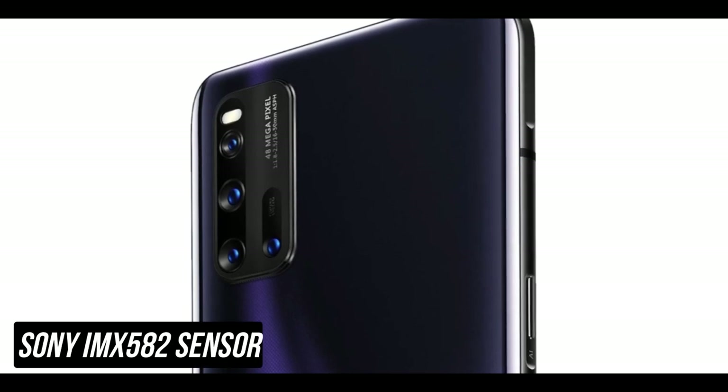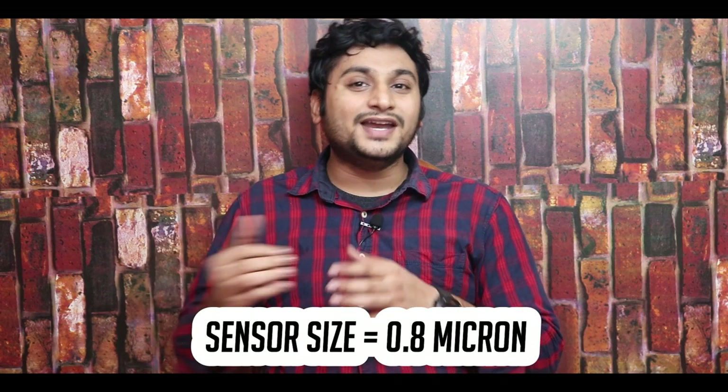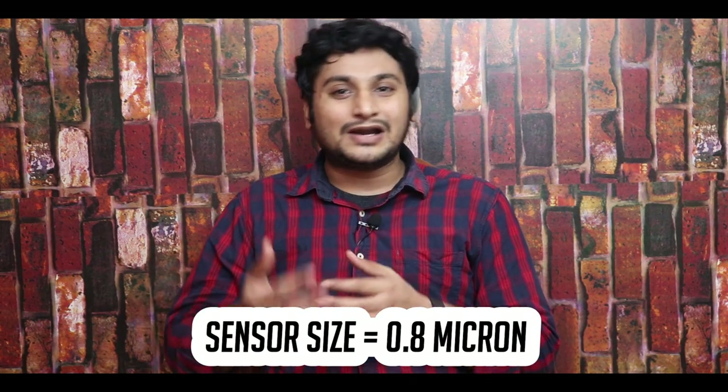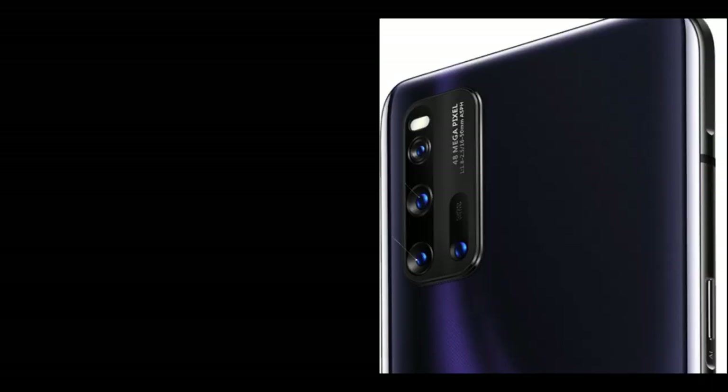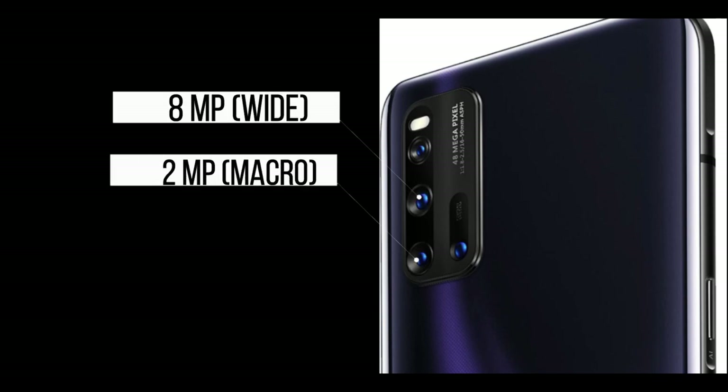Now we have a 3-camera setup. The main camera is a 64MP Sony IMX582 sensor with F1.8 aperture, so you get bright images in low light. The sensor size is 0.8 microns with pixel binning support. It has face detection, autofocus, and laser autofocus. The secondary camera is an 8MP wide-angle camera with F2.2 aperture, and the third is a 2MP aperture camera. The front camera is a 16MP camera.